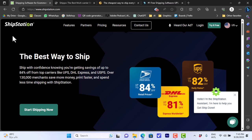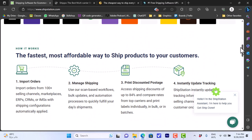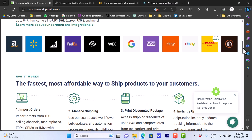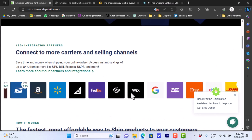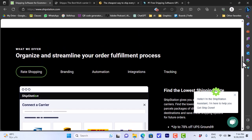The first one is ShipStation — the website is shipstation.com. Here they promise fast shipping with several couriers such as DHL, UPS, and so on. If you scroll down you get an overview of the features of the platform, covering steps like importing orders, managing shipping, printing discount postage, and instantly updating tracking for your shipments. You'll also see examples of platforms and services you can integrate with ShipStation.